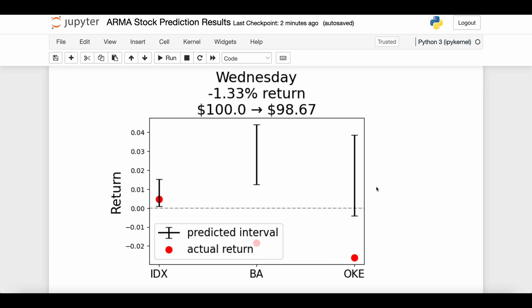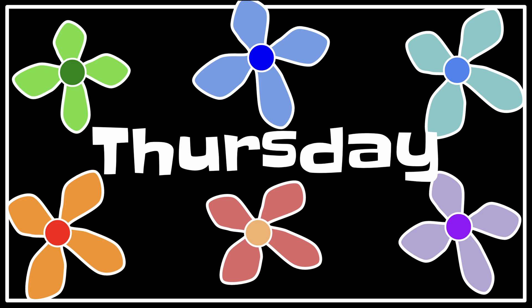Here we are on hump day — the middle of the experiment. Wednesday we got the most negative return so far, losing a dollar and 33 cents, with some pretty big misses. IDX was positive and within the expected interval — good. BA was a complete disaster: we expected between one and four percent return, which already seems unrealistically high for any single day, and what actually happened was a negative two percent return. For OKE, even the negative portion of our predicted interval didn't capture the actual result of more than negative two percent.